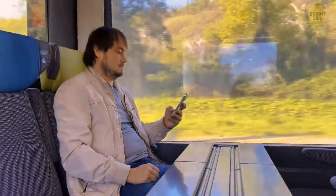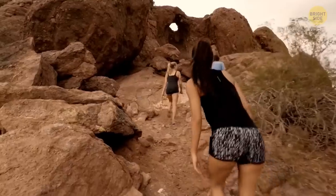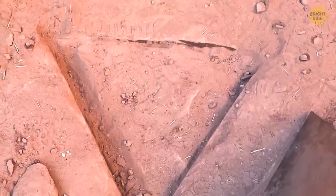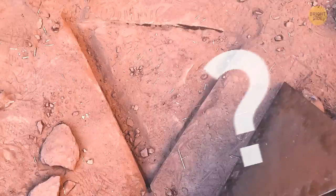Social media users managed to figure out the coordinates of this place. Hundreds of people came there, but didn't find the monolith. Only a triangular prism lay in the dust on the ground. Someone had taken the monolith. Who was it? No one knows.